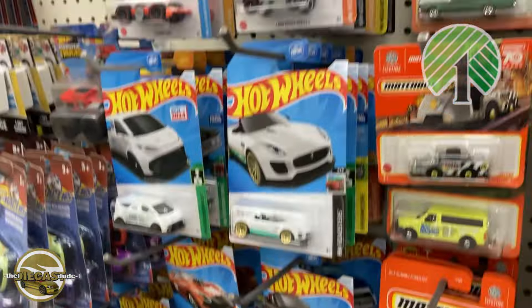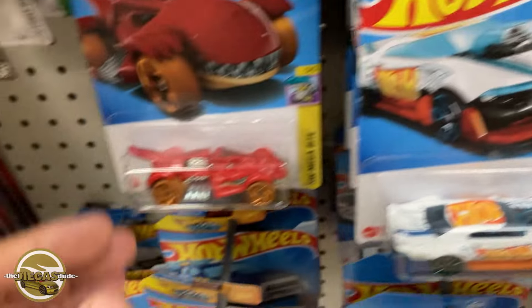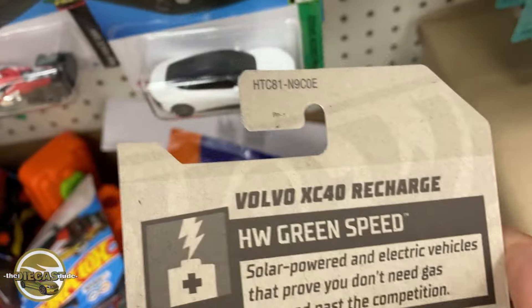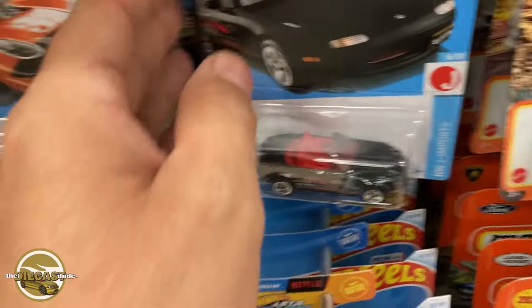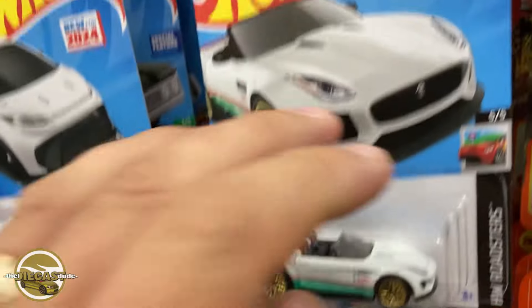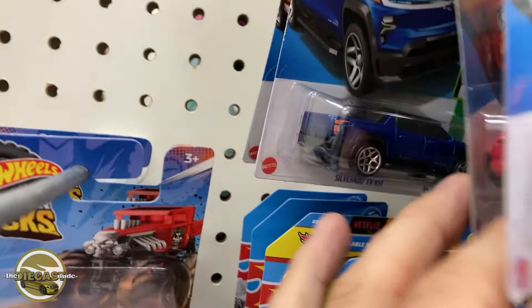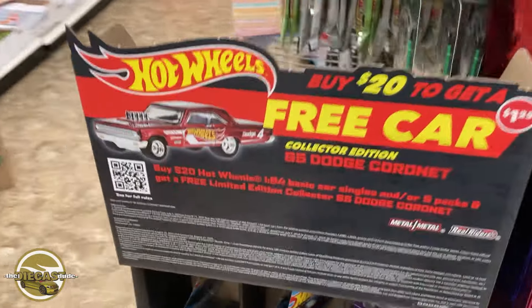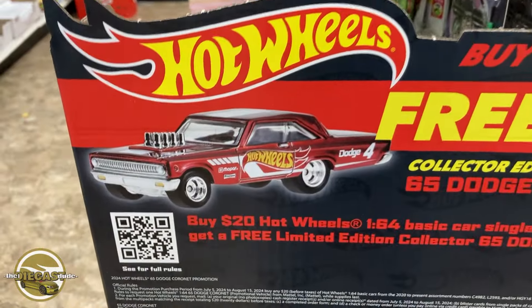I'm in Dollar Tree now. Let's check out and see if they got that display shipper in — I believe this one did. Let's see what's on their pegs real quick, do a little peg surfing. Looks like mostly E-case and F-case cars on their pegs. Let's go look for the display shipper. Here it is — the Dollar Tree exclusive display shipper, where you get the Dodge Coronet if you spend twenty dollars.